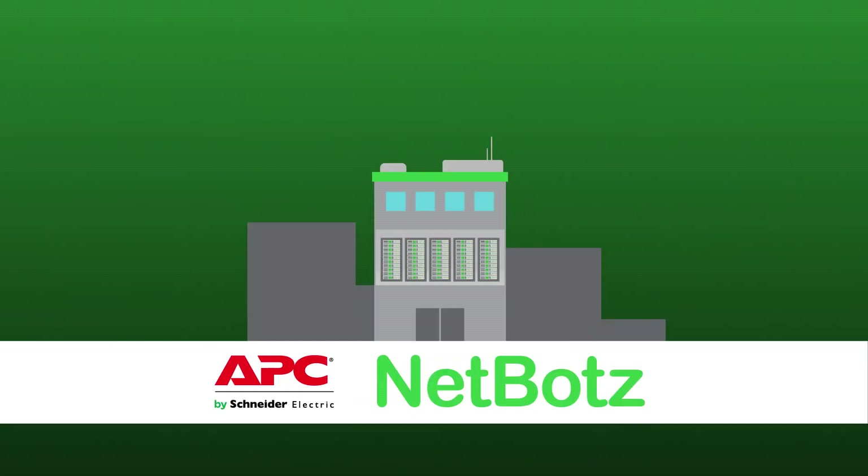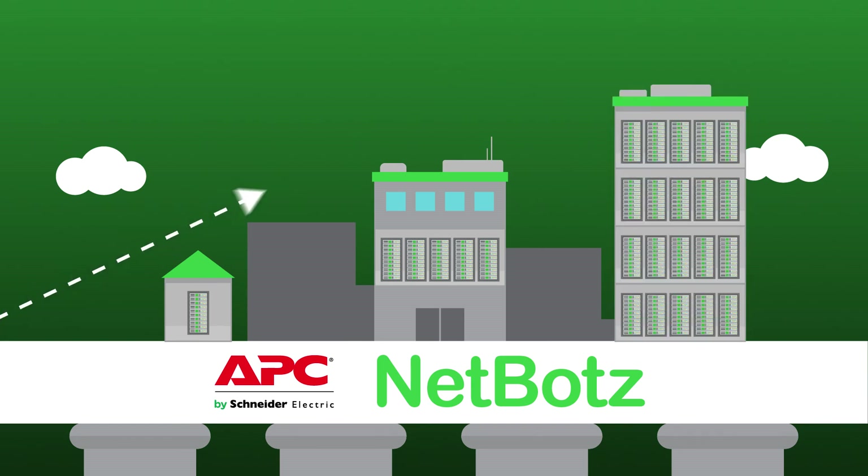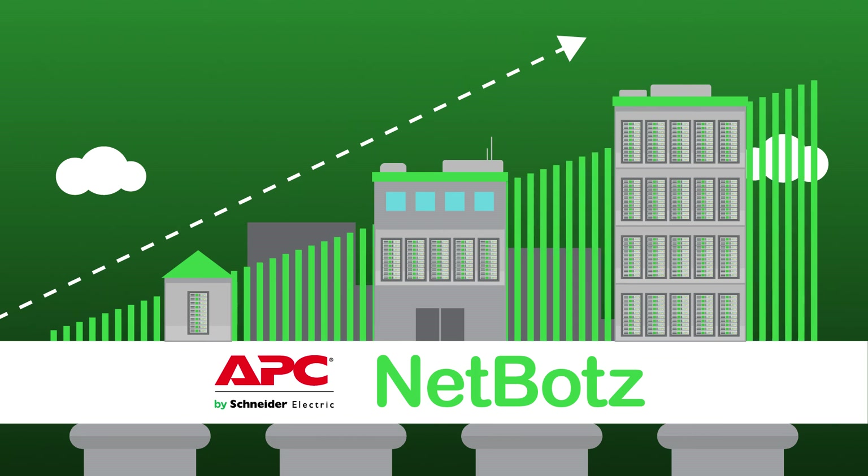With NetBotz as your solid foundation, you can create the right solution for your IT environment. Whether you have a single room with one rack or a thousand-rack data center, NetBotz products can be simply configured and easily deployed.